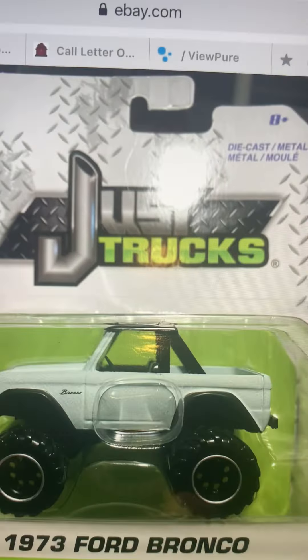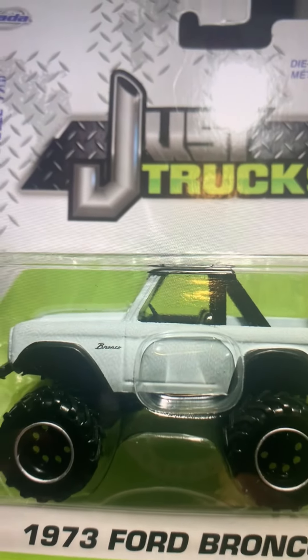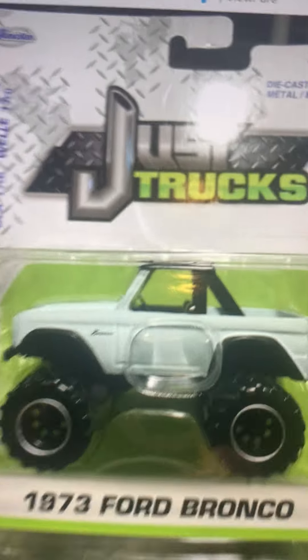I'm going to show you the 1973 Ford Bronco. I've seen this before but did not buy this vehicle. You can see how big the Ford Bronco is. Let me show you the 1973 Ford Bronco and see how many versions there are.